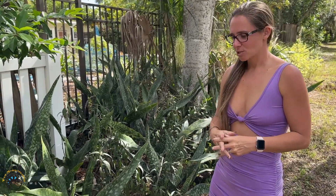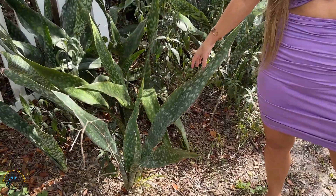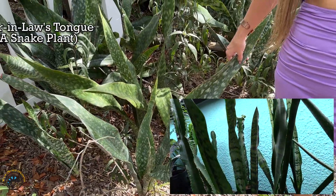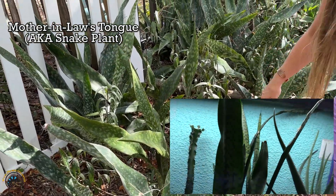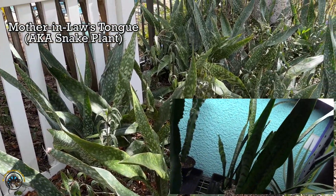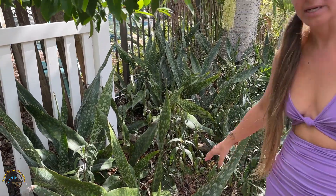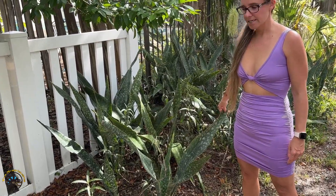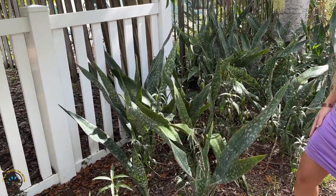Alright, so along this trail we have come across another plant that we sell in the shop. This is a mother-in-law's tongue, also called snake plant. This is another great one — it looks amazing when it has some sunshine, and you can add it to your tank with some lights and your animals will love it.